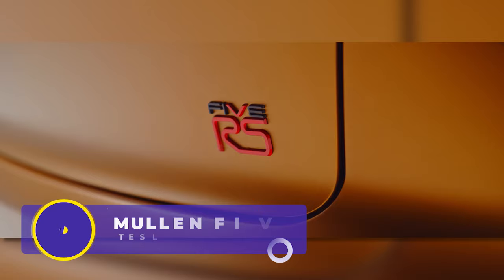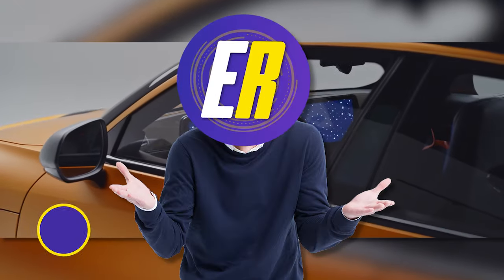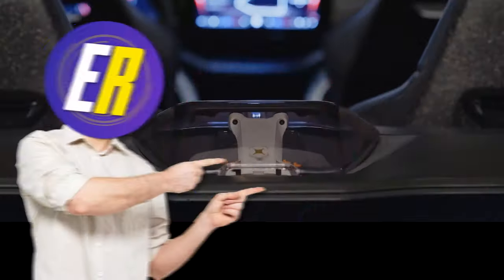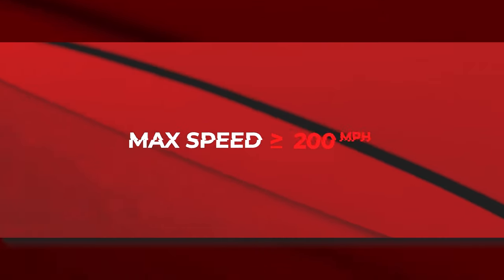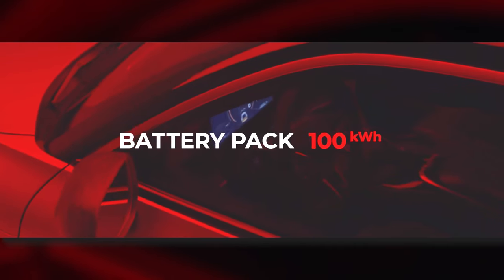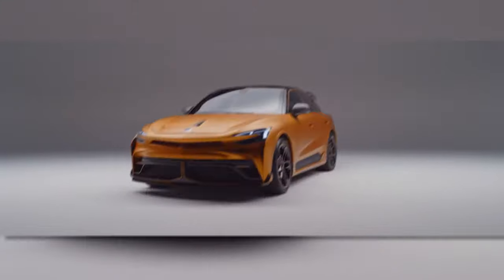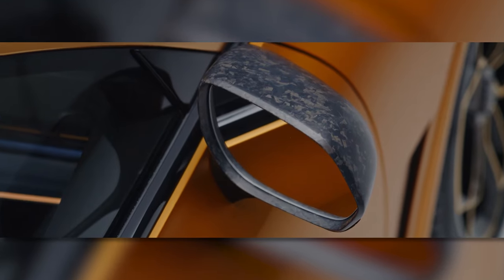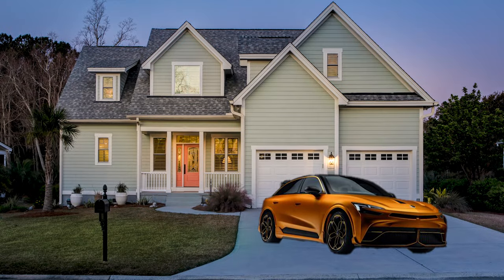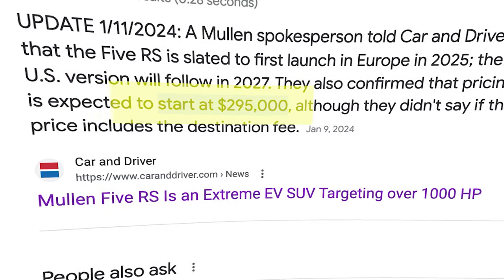If you really want to see a next-gen EV, look no further than the Mullen 5 RS. For starters, it has a drone in the back. It also has Plaid-inspired specs: 0-60 in under 2 seconds, a max speed greater than or equal to 200 miles per hour, and a 100-kilowatt-hour battery pack. The interior screams next-generation while the exterior is sleek and thoughtful. The accents and trims are detailed and precise, but if you can't wait to get one in your driveway, the price is expected to be $295,000.